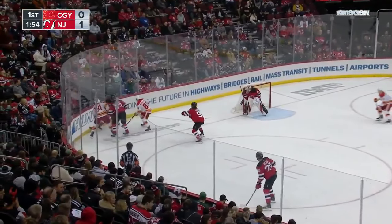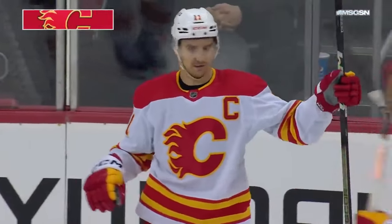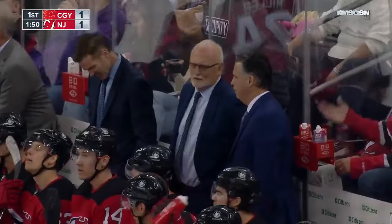Doesn't look like he's missed a beat — out for the last month. Sharp angle shot, and it goes in. Backlund. Michael Backlund, the Calgary captain, from right along the goal line, sneaks it in off Vanacek to tie the game.